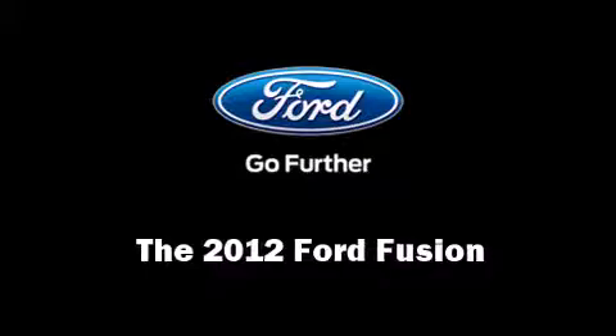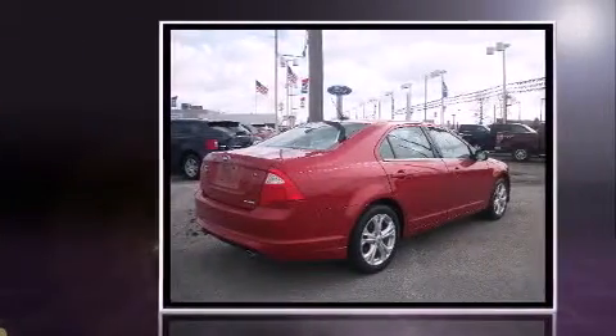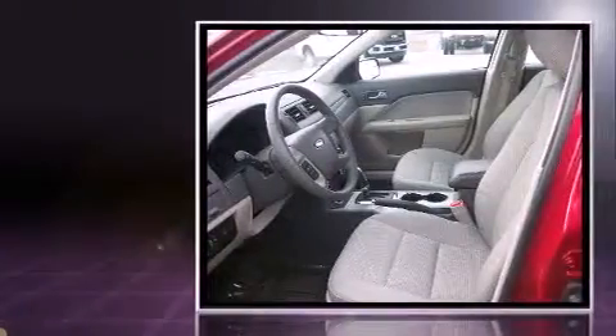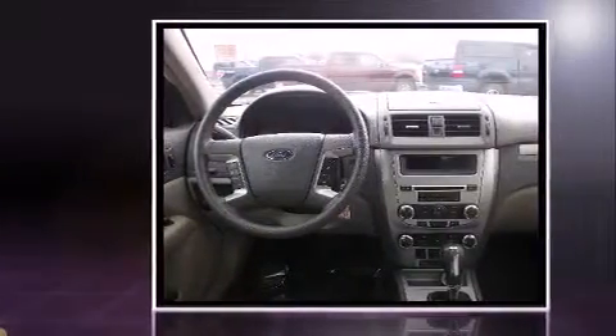Here's a great deal on a 2012 Ford Fusion. Smooth gear shifts are achieved thanks to the refined six-cylinder engine, and for added security, dynamic stability control supplements the drivetrain.